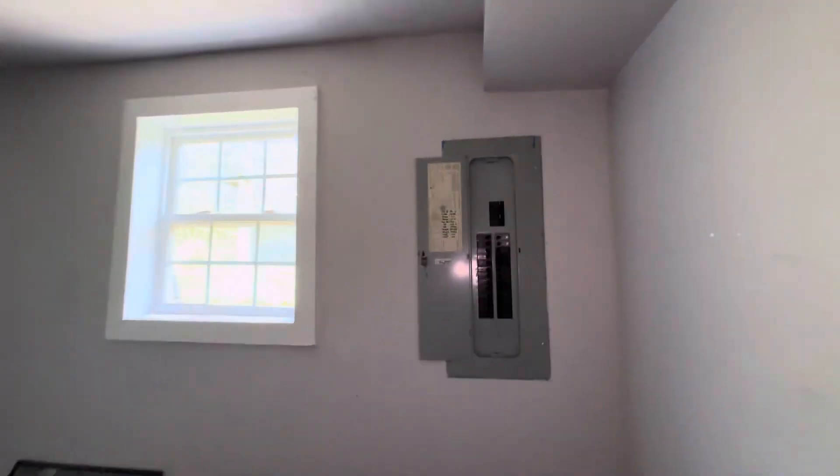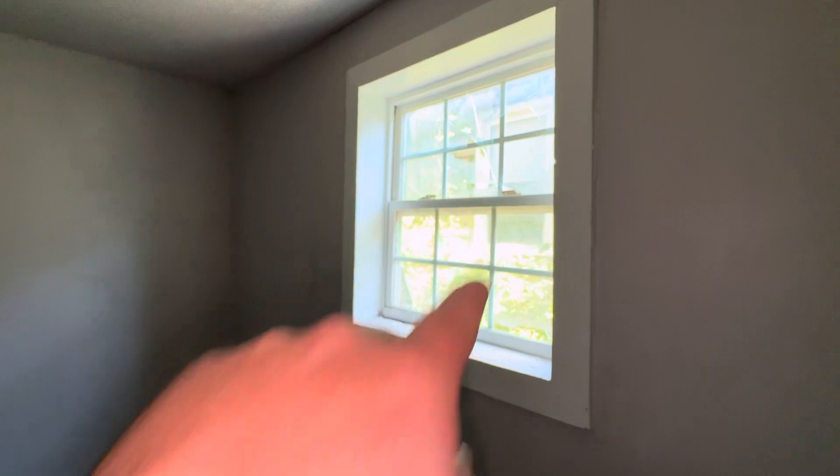Right here is bedroom number one — the only bedroom downstairs. This window is broken. As you can see, it is broken up there. It is fully cracked.